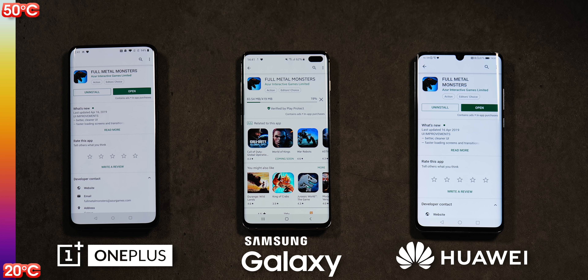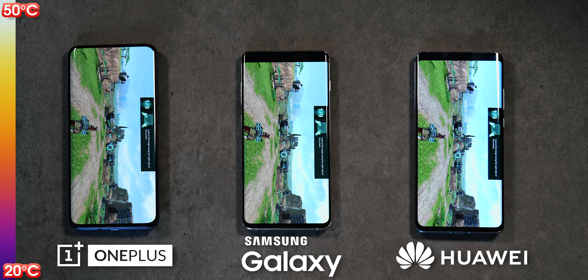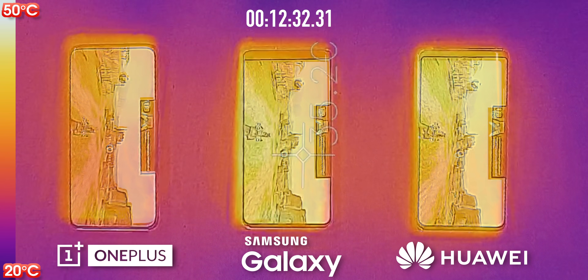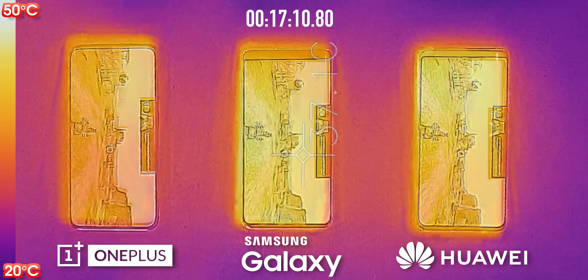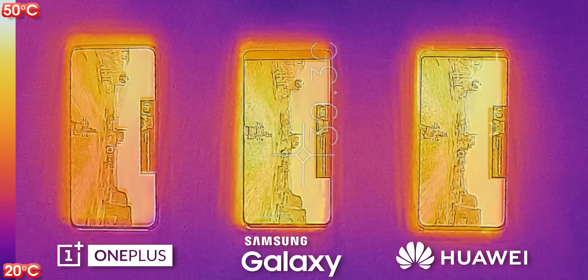Without any kind of reset, we're going to switch from Instagram to Full Metal Monsters — a fairly intensive 3D game — and see what that does to temperatures. You can probably already tell the Huawei is the hottest. It's already reaching nearly 40 degrees at some points, whereas the Galaxy is somewhere around 37–38, and the OnePlus about 35.